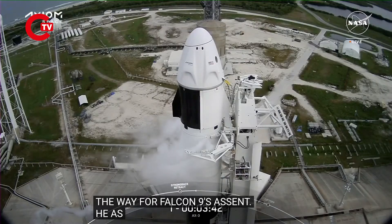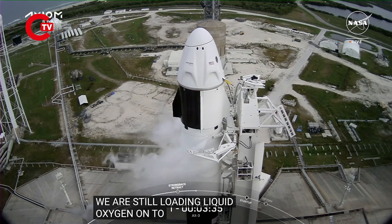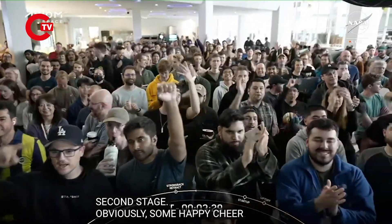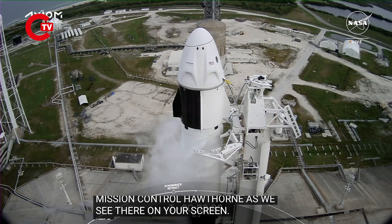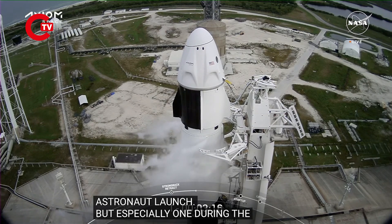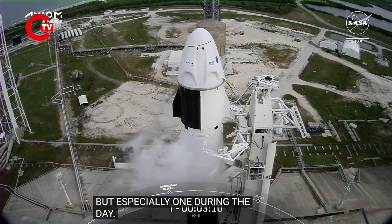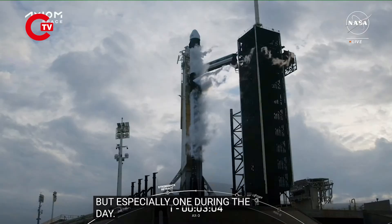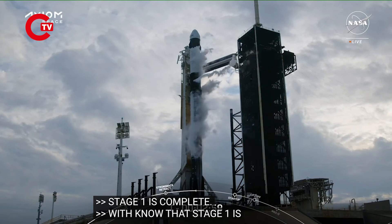RP-1 is completely loaded onto the vehicle. We're still loading liquid oxygen onto the first and second stage. There are happy cheers as the crowd is growing outside of Mission Control in Hawthorne. It's always awesome to have an astronaut launch, especially one during the day. Stage one LOX load is complete — with that confirmation, we know that stage one is fully loaded. The team is thrilled to hear that news.